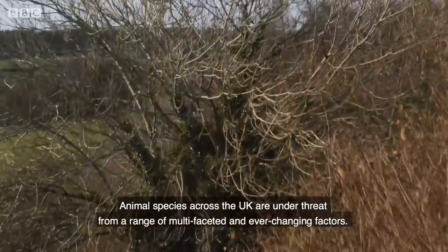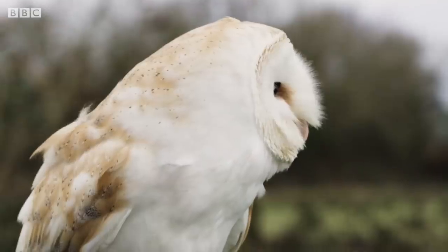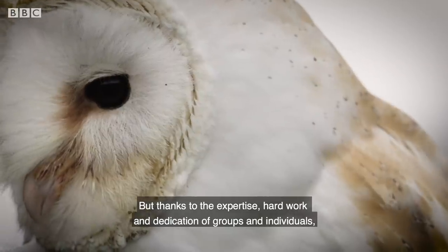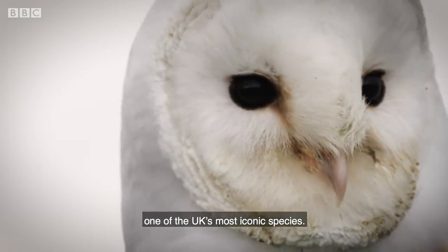Animal species across the UK are under threat from a range of multifaceted and ever-changing factors. But thanks to the expertise, hard work, and dedication of groups and individuals, there is hope for species like the barn owl — one of the UK's most iconic species.